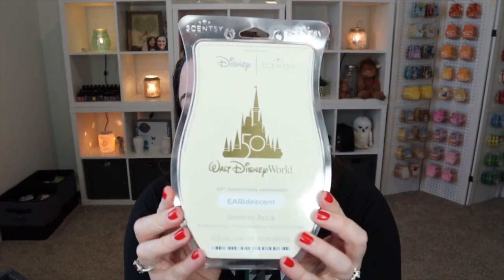This was actually a pre-order that came along with my Cinderella's Castle Scentsy warmer bundle. So we have the Iridescent Brick — it's really pretty. I have yet to warm it because it just feels so special. I did hear that this scent is supposed to smell like the Walt Disney World resort hotels, so if you know what that smells like, that's what this smells like.